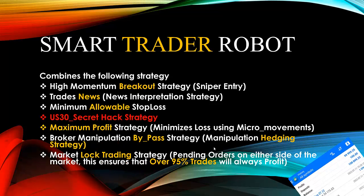Finally, the Smart Trader Robot uses a US30 secret hack strategy. As the name suggests, this is a strategy unique only to the US30 — it only works with US30 and it secures profit whether you are trading manually or digitally. With all these seven powerful strategies put together, the Smart Trader Robot secures you high profit and little or no loss, putting you on over four thousand percent profit.